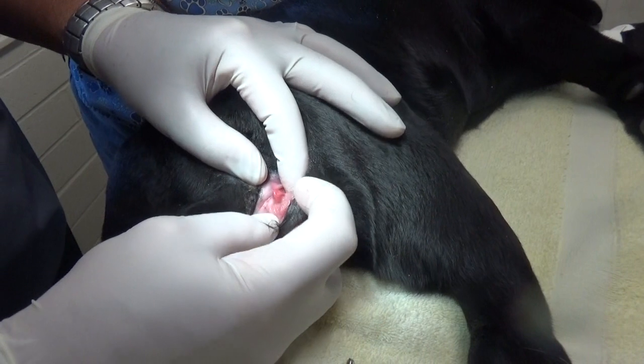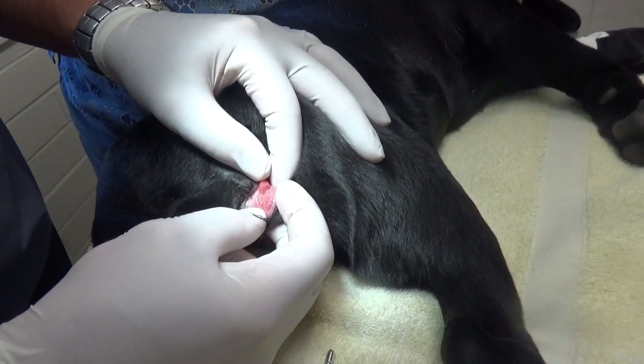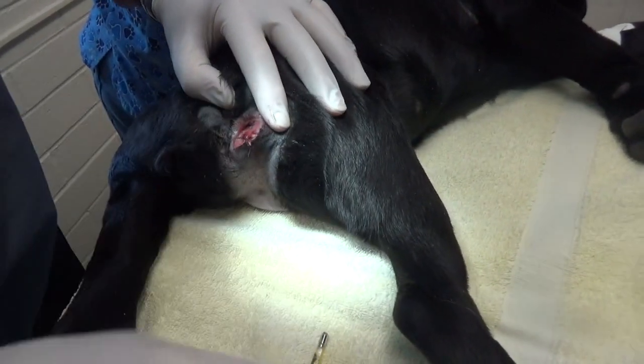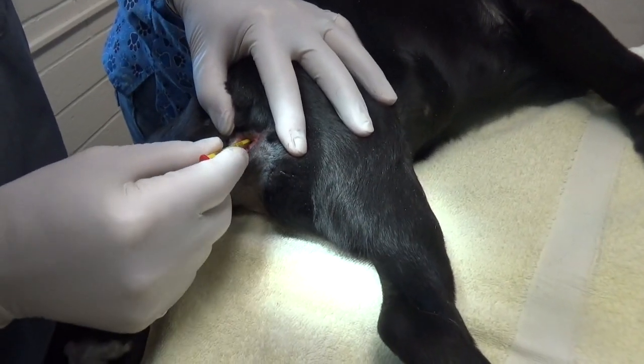This little puppy also has an enlarged clitoris — that's that thing right near my fingers — and it means it could have testicles, or a lack of ovaries, or be between the sexes. Also, it's got the anus attached to the top of the vagina.